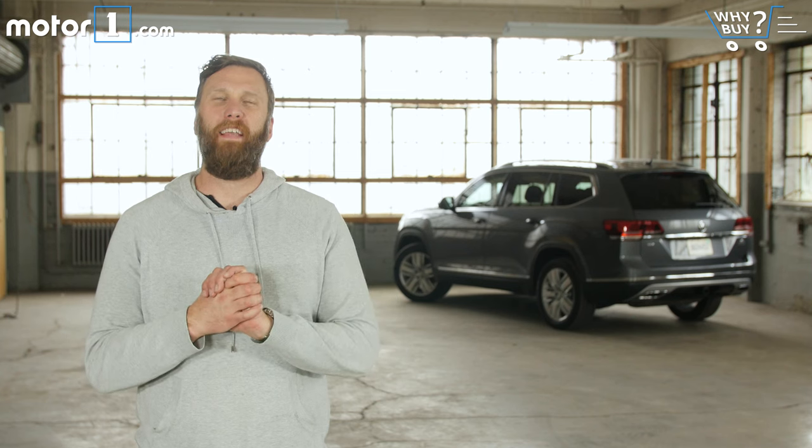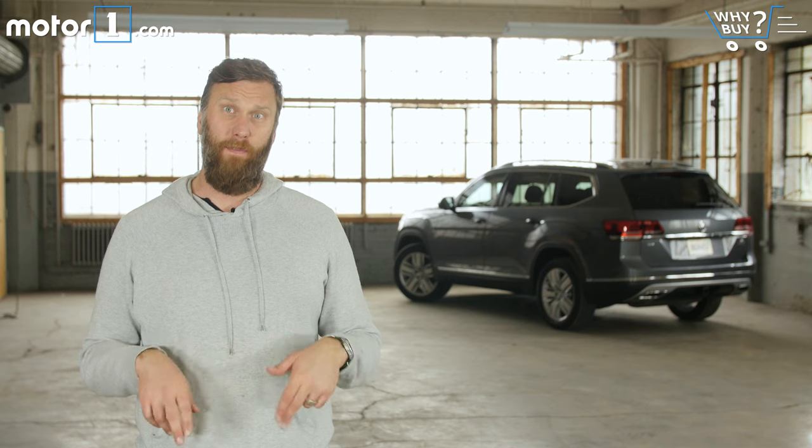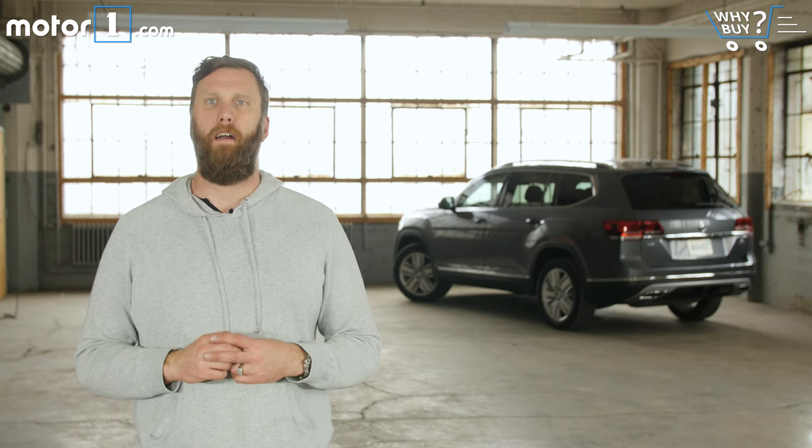Thanks for tuning in to A Why Buy. If you have a question or comment, please feel free to leave it below. We'd love for you to subscribe to our channel, and you can look for us on Facebook, Twitter, Instagram, and at MotorOne.com.